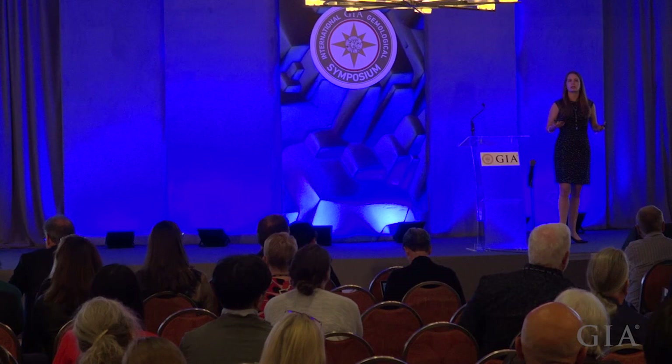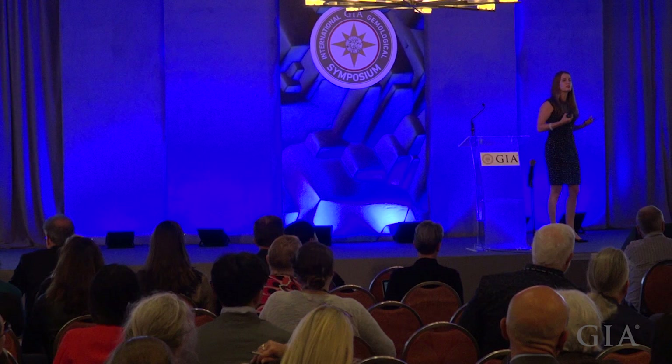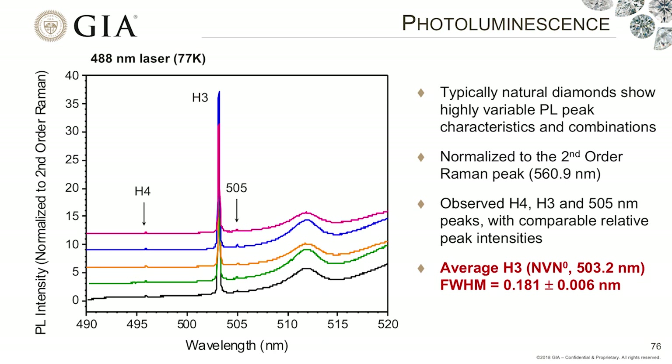Let's try to find more evidence by analyzing additional defects. Another technique available to us is photoluminescence — we shine a laser at the stone and the defects react and emit light, giving a signature of the defects present. Typically, natural diamonds show highly variable photoluminescence characteristics. Using the 488-nanometer laser on all five stones, we can see the presence of the H4 defect, the H3 defect (two nitrogen atoms surrounding a vacancy), and a feature at 505 nanometers. The relative intensities of all these peaks match up really nicely. Additionally, we looked at the width of the H3 peak — which gives us an idea of the level of strain — and again they all match up nicely.